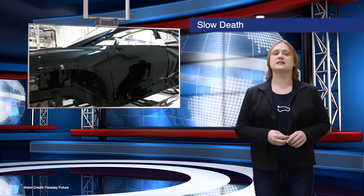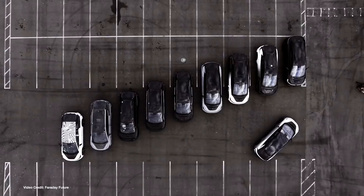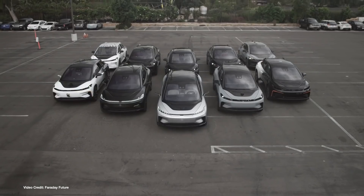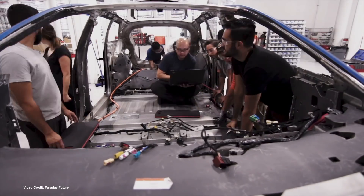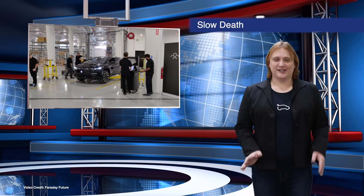Faraday Future continued its slow and painful death this past week, furloughing more of its staff and laying off others. Issuing a statement on Twitter of all places, Faraday Future took pains to lay the blame squarely at the feet of its investor Evergrande Health, which it says is refusing to make scheduled payments. The company says it expects a ruling on ongoing arbitration with said investor in a few months, and then promises to solve its liquidity problems in a similar timeframe. Honestly, I don't think I can believe it.